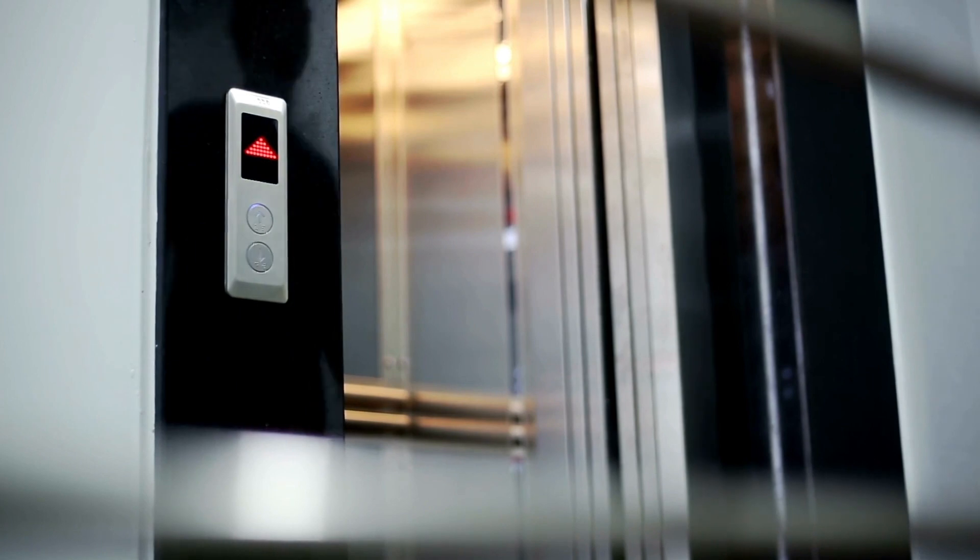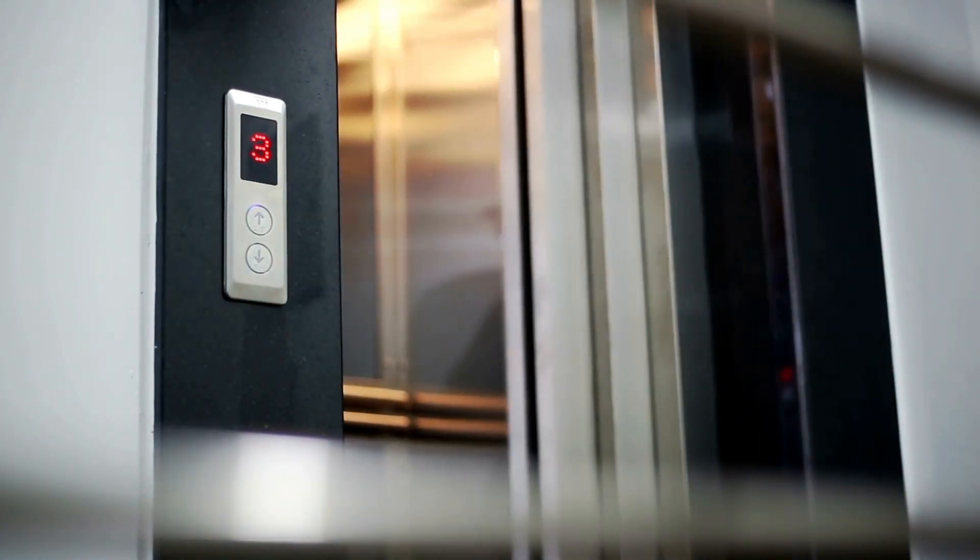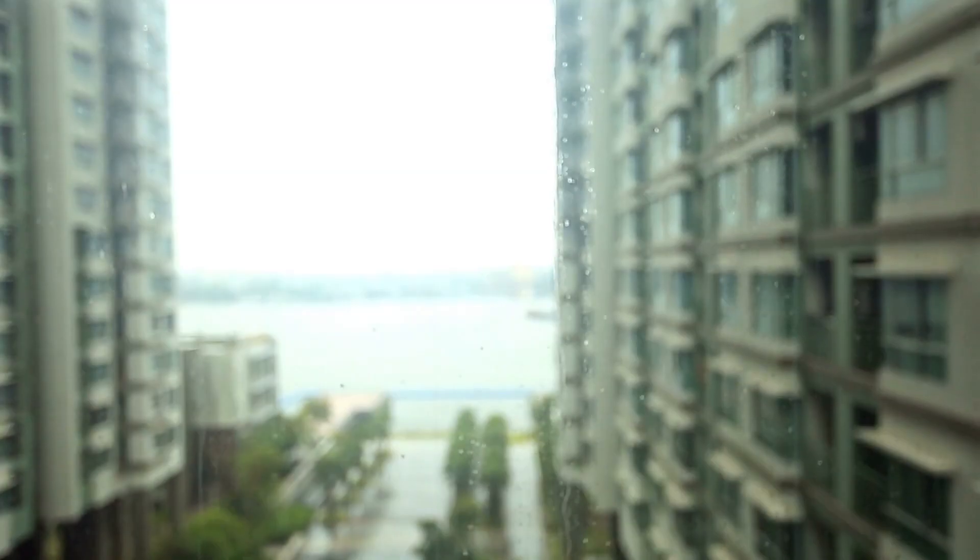On top of that, once you get into the building, you have to take an elevator which also requires using your key card to get to your room. One really cool thing about your key card is that you're usually only able to go to the floor that you're staying on — so you can't go to floor 37 if you live on floor 13, for example.